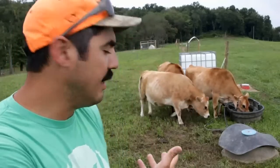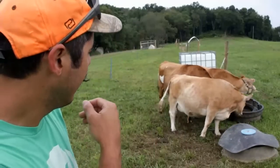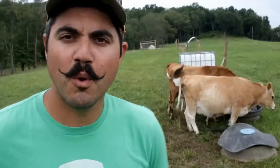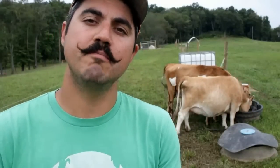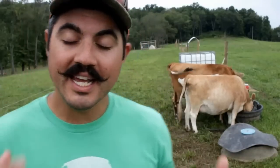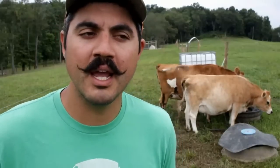We have right behind me our lovely mini Jersey cattle — Honeybee closest to me, behind her Grasshopper, and then Luna over at the water trough getting a nice drink this morning. Pop quiz: how many gallons of milk do you think we get from our mini Jerseys? They're mini cows — does that mean you get a mini amount of milk? We're going to talk about how much milk we get.